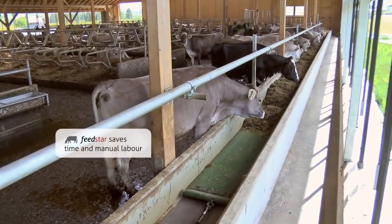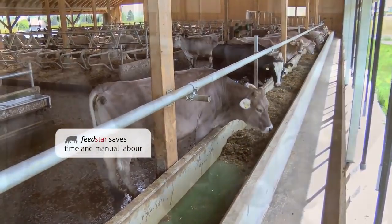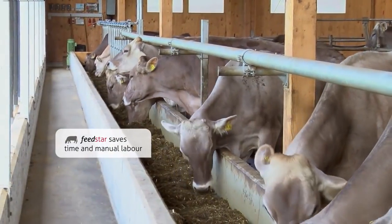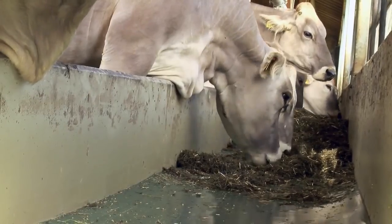The animals can easily reach their feed over the entire width of the band. Labor-intensive and time-consuming tasks, such as shoveling and sweeping, are no longer required.